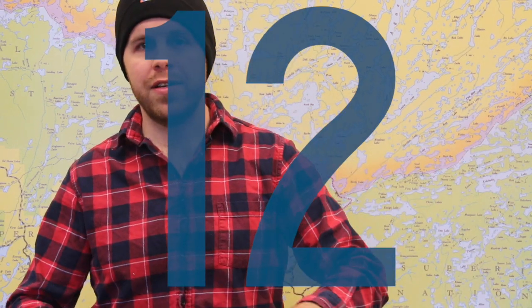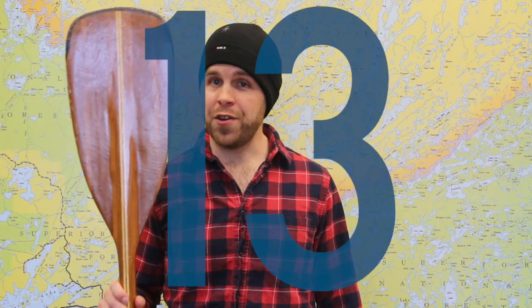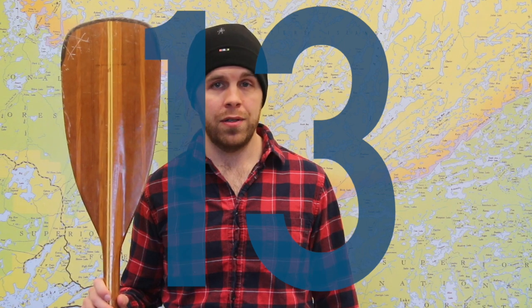Number twelve: bandanas. They're great for just throwing around your neck, keeping the sun off your neck, cooling off, and helping you filter water. If you want to sleep in and the sun's out — which is often the case in the Boundary Waters during the summer — you just throw it over your eyes and you're back to snooze-ville. Number thirteen: your paddle is also a cutting board for those fresh veggies and for filleting fish.